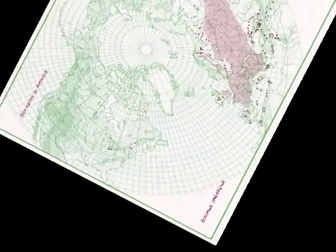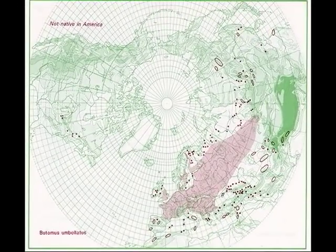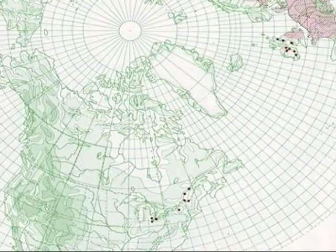Flowering rush is not native to North America. It is an invader from the northerly temperate areas of Eurasia. Flowering rush was first noted in North America in 1897 along the St. Lawrence River in Quebec, then was reported to be spreading downriver by 1918, and was well dispersed along the St. Lawrence by 1938.